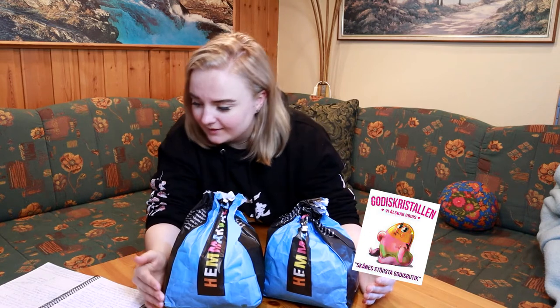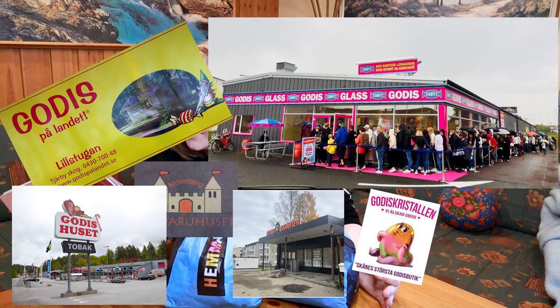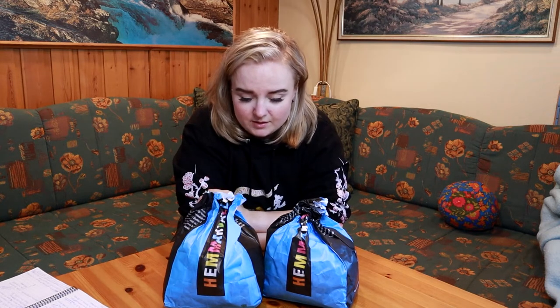We also have Godis Kristallen candies, and one of the stores that's really all over Sweden is Hemmakväll, at least from what I know. On top of that we have even more stores. I picked out some names I could find on Google Maps — there are also smaller stores, and we have pick and mix in regular food stores too. We're also one of the top countries to import a lot of candy, so I can't guarantee everything here is a hundred percent Swedish.